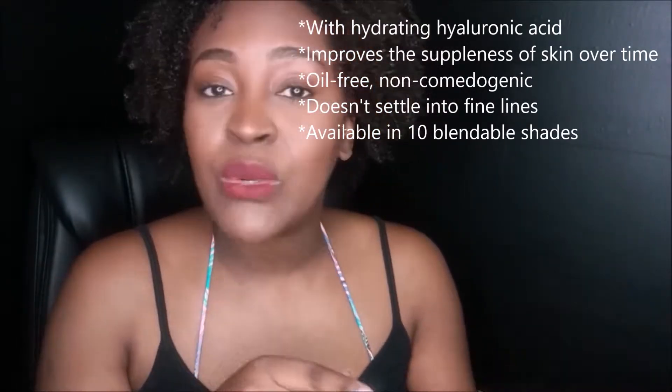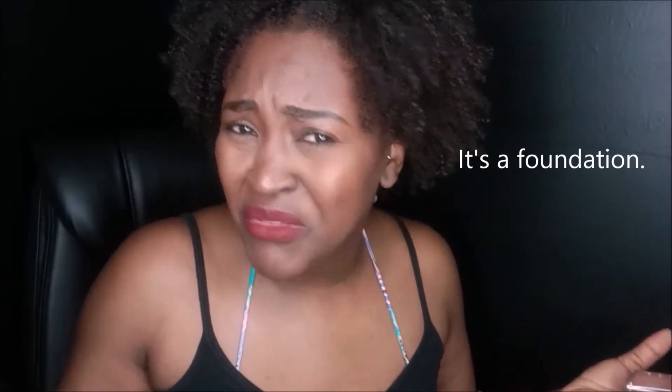This is the Neutrogena Hydro Boost Hydrating Tint. It's got hyaluronic acid, it moisturizes and plumps skin for 24 hours. I love moisturizing makeup. The fact that it's called a 'hydrating tint' makes me think this is more of a tinted moisturizer, kind of like a BB cream or CC cream.